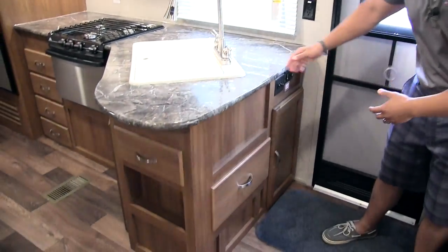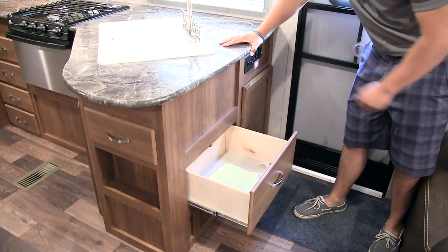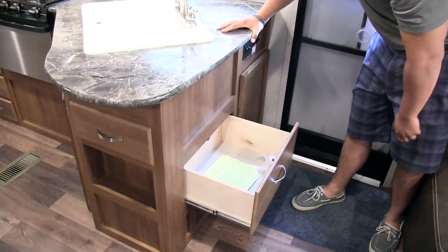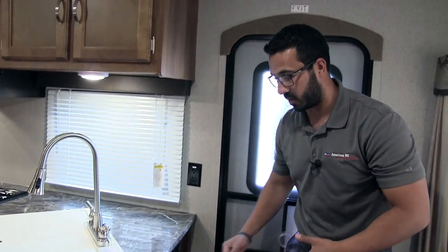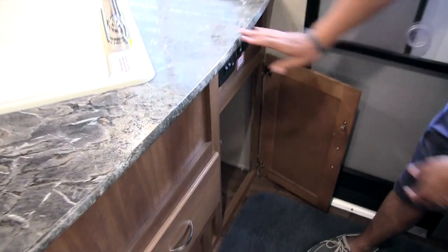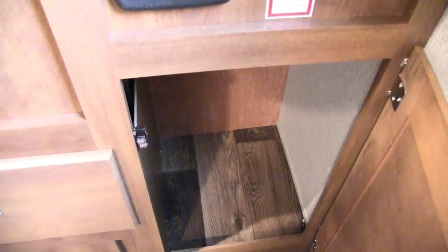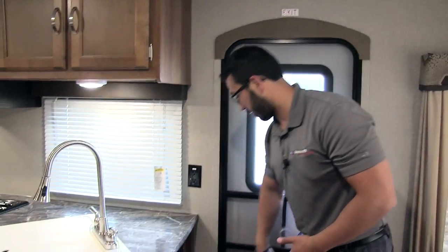Underneath the kitchen countertop you have this nice deep drawer, great for easy access items — you come right in the door, grab it, and head right back out. Right over here is a great spot for a trash can so it's easy to grab and take out, or use for whatever else you need.